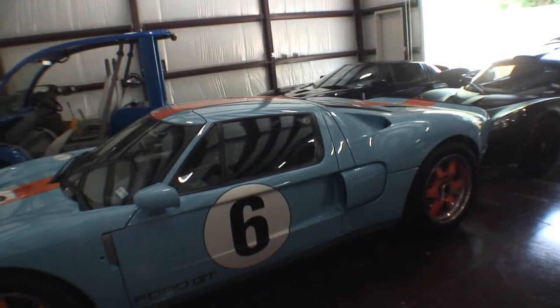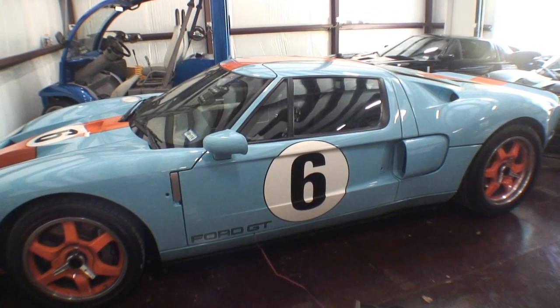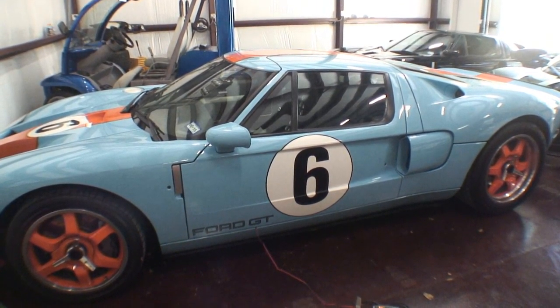This is a 2006 Ford GT. People know it as a heritage edition, based on the paint scheme. And this is probably, if I had to get rid of all my cars, this will be the last one that goes.